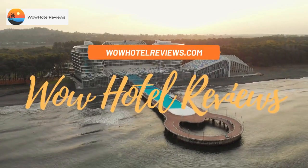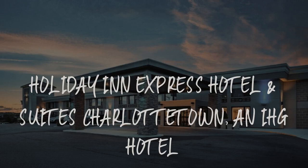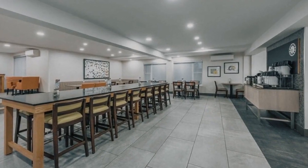Hello guys. Welcome to Canada Hotel Explorer. Today I am reviewing Holiday Inn Express Hotel and Suites Charlottetown, an IHG hotel. It's a three-star hotel.